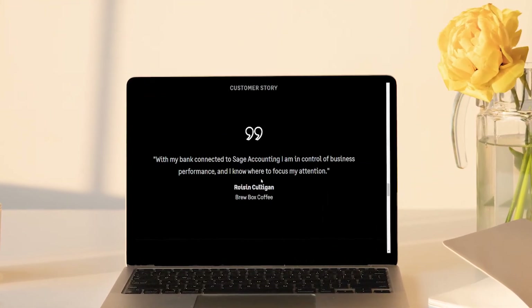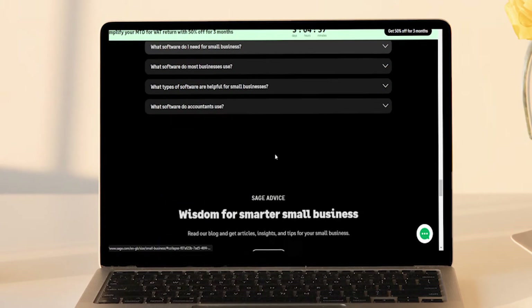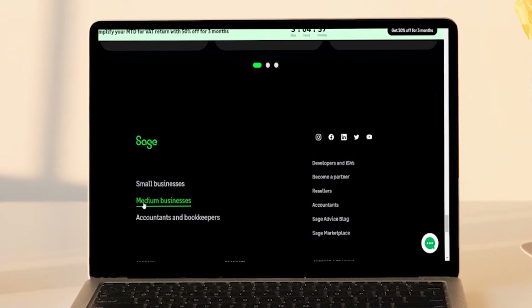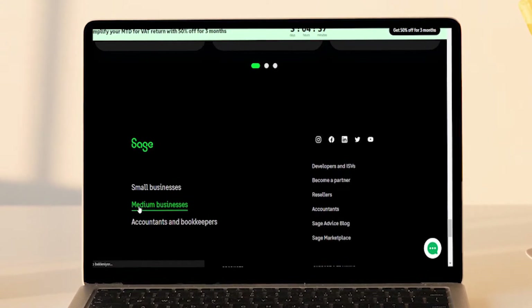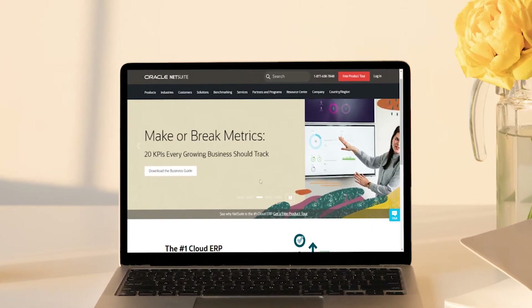Which software platform is the system of truth at your practice? Many healthcare organizations primarily run out of their electronic medical records software or case management system. Such solutions can handle operations, billing, and so much more, making them keystones for any healthcare software architecture.